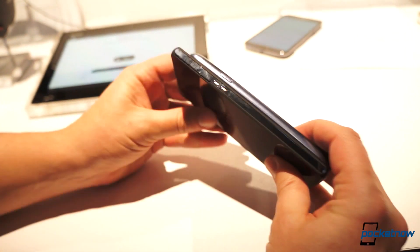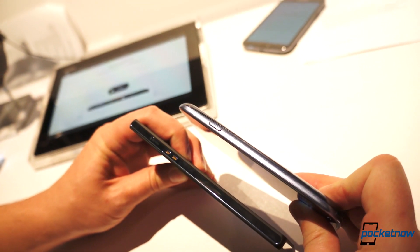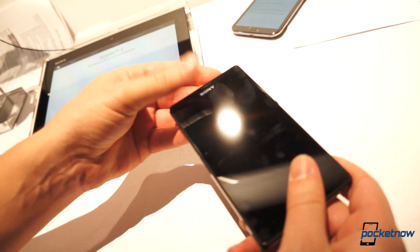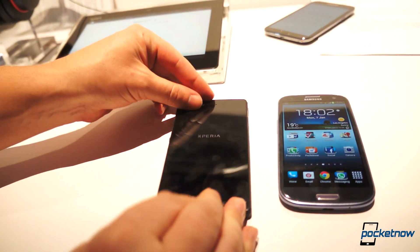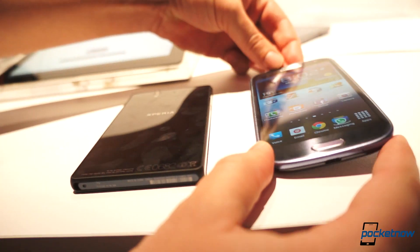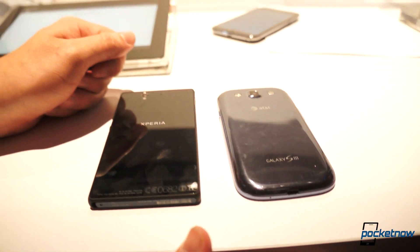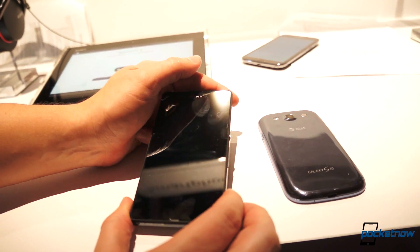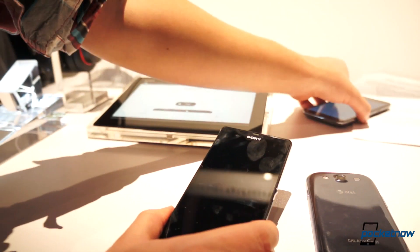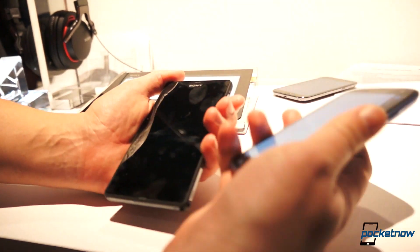As far as the physical build goes, we're looking at less than a millimeter difference in thickness, with 7.9 millimeters on the new Xperia versus 8.6 millimeters on the Galaxy S3. Sony is calling this precision-engineered. You can see here we've got straight lines and right angles with tempered glass on the front and back, versus the Galaxy S3's familiar plastic finish. Also, the Xperia Z is rocking a water-resistant and dust-resistant build, built to IP standard 55 and 57 — not so on the more fragile Galaxy S3.